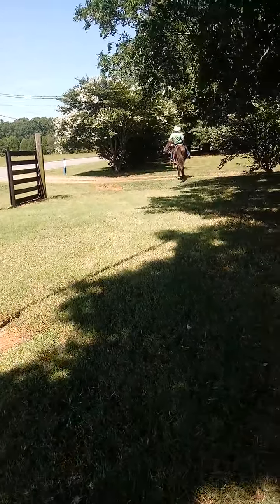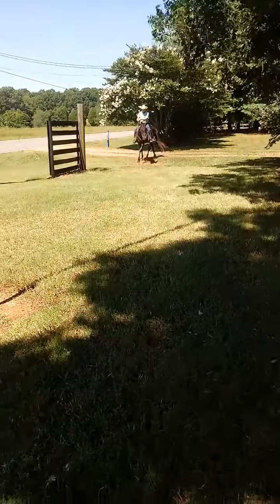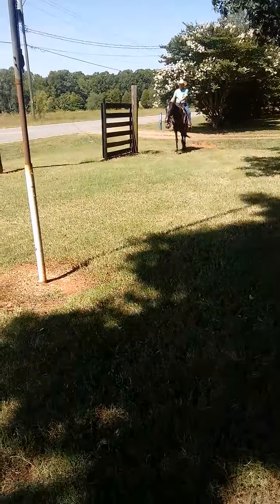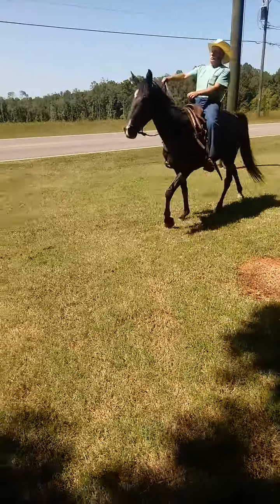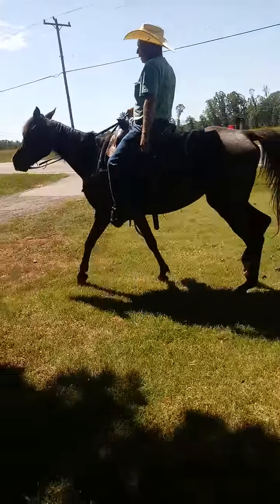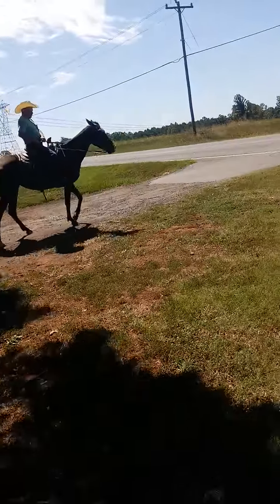She's got some white in her forehead there, a little white on her nose, two white socks on the back. Pretty tail to her. Natural gaited as one could be. Somebody started this little horse the right way. Nice, pretty little mare. Nice moving mare.